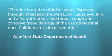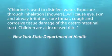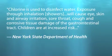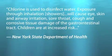Chlorine is used to disinfect water. Exposure through inhalation or showers will cause eyes, skin, and airway irritation, sore throat, cough, and corrosive tissue damage of the gastrointestinal tract. Children are at increased risk.